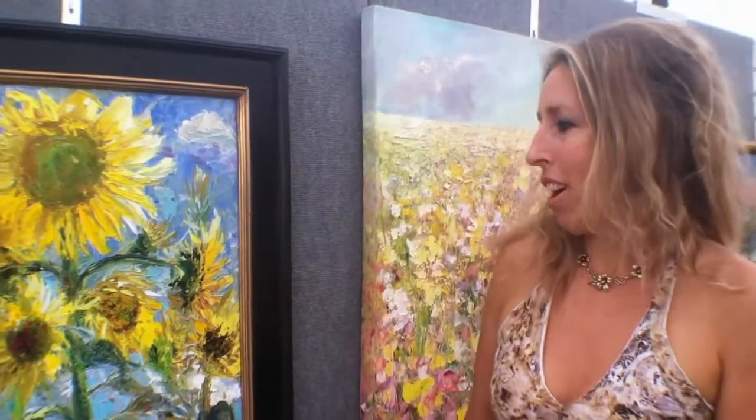Hi, I'm Medina Croce. I'm a local Santa Fe painter and I paint with oils on linen.